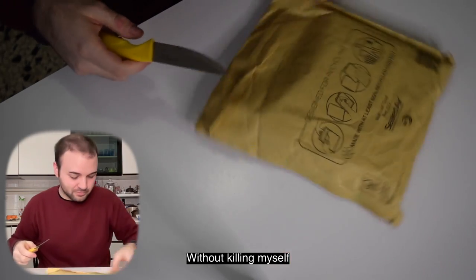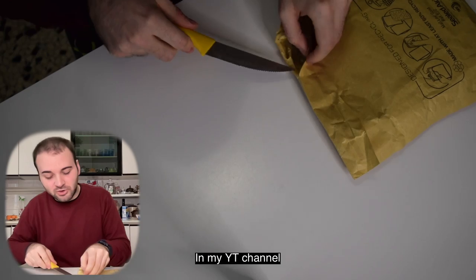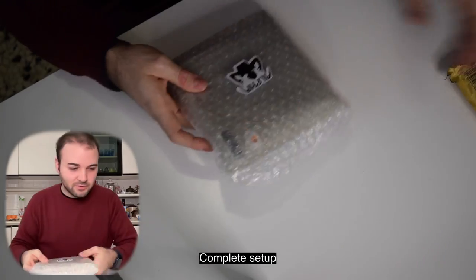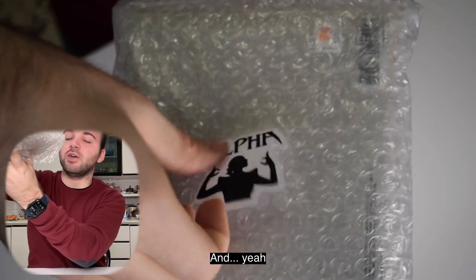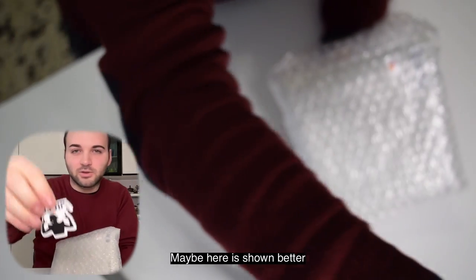This is my first unboxing on my YouTube channel and my first unboxing that I'm doing with a complete setup. The first thing that came out is a sticker of CL doing Alpha — it's a simple sticker, and here it's shown.